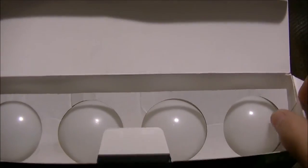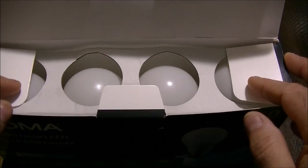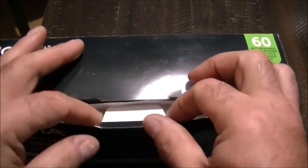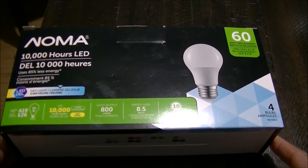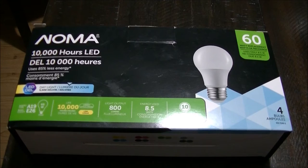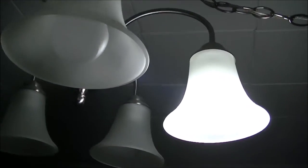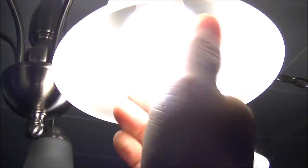But I discovered the warranty is: ship the bulbs to Noma — whatever company is on there — at your cost, and I guess they'll give you a credit if you want to buy more at Canadian Tire.